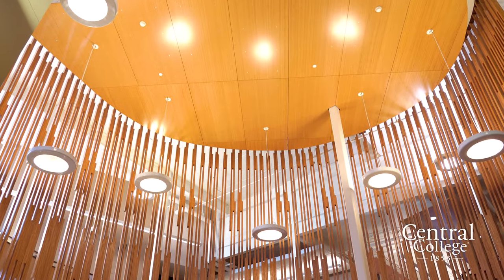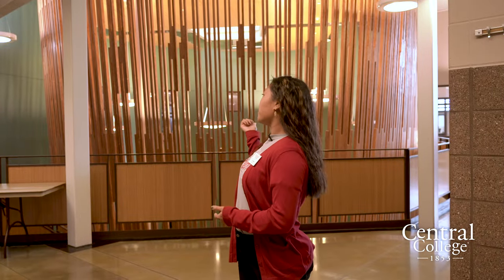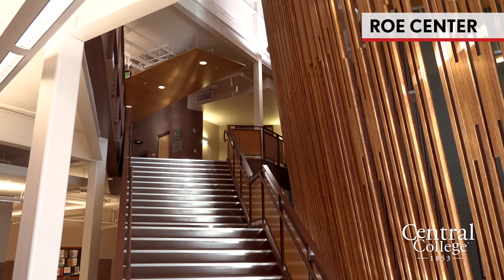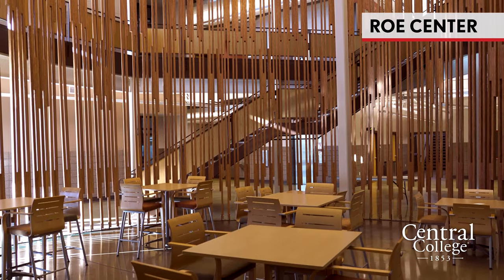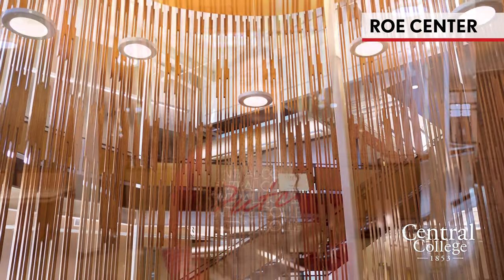The next academic building is Rowe Center, which houses our education, political science, and communications departments, as well as some psychology classes. Behind me is the Birdcage, another study area. Rowe is also a LEED certified building — it's a smart building where each room has a temperature controller that adjusts based on the number of people in the room, making it very energy efficient.